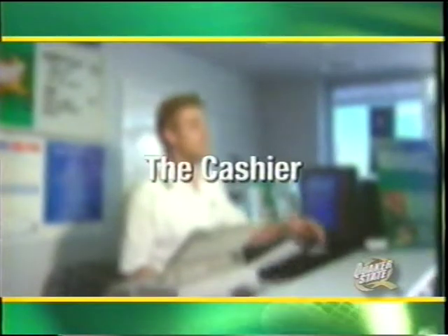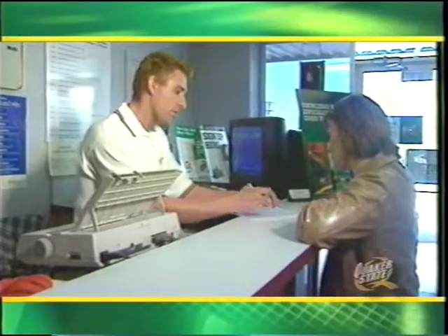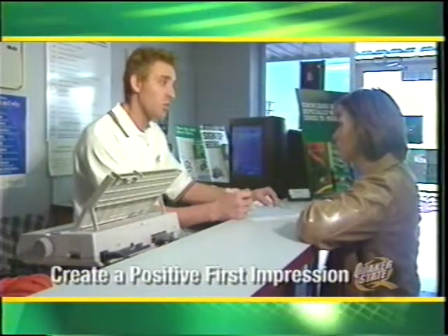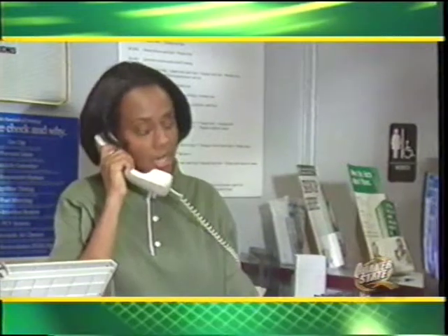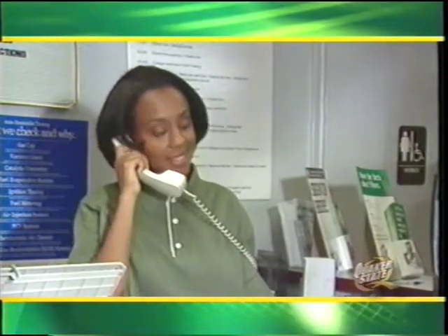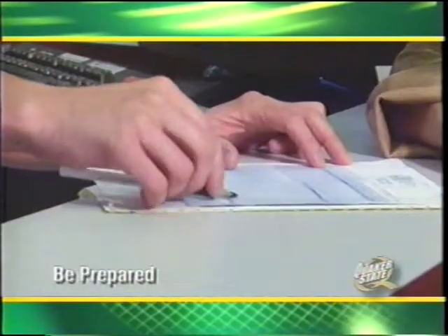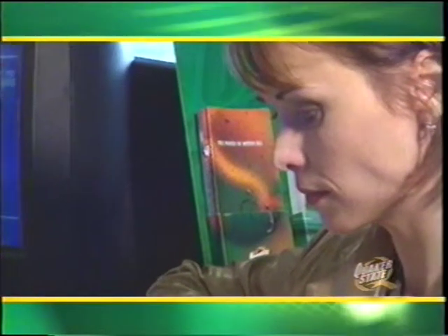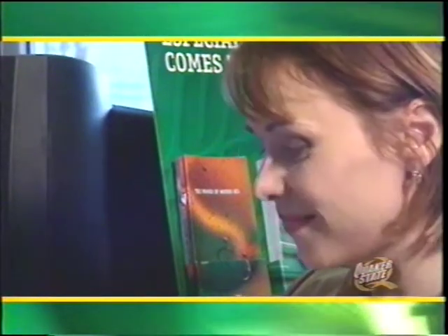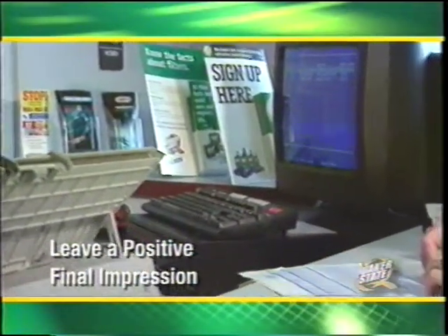The cashier has the last opportunity to create a positive customer impression. Aside from usual duties, cashiers have the additional important responsibility of creating a positive first impression on potential customers who call on the phone. You'll need to answer the phone properly while also addressing customers waiting in front of you. Always explain the service before quoting the price — this way the customer thinks first about value, not just comparing prices. Just as the greeter sets the initial tone, the cashier has the power to leave the customer with a final positive impression.